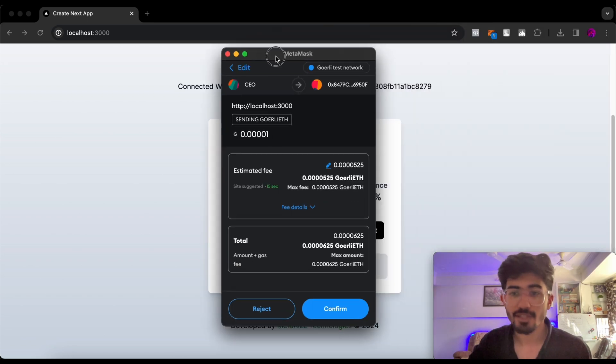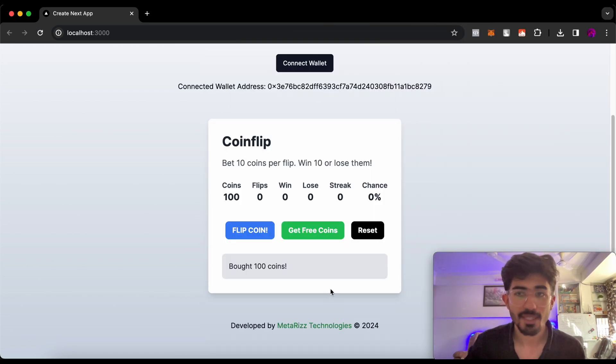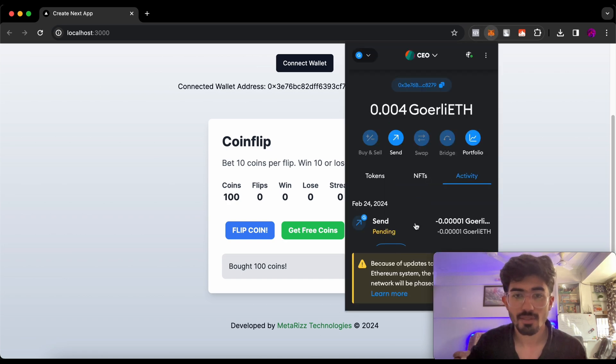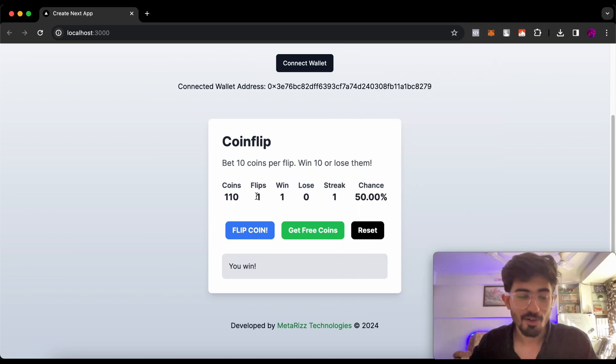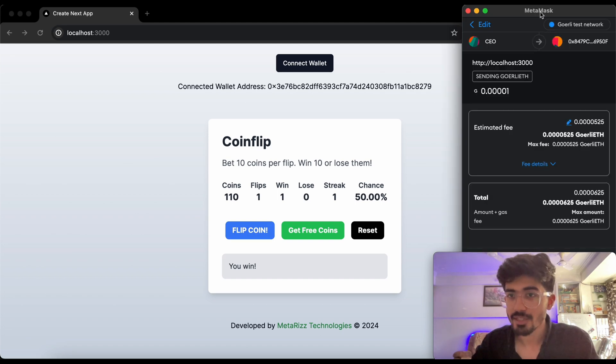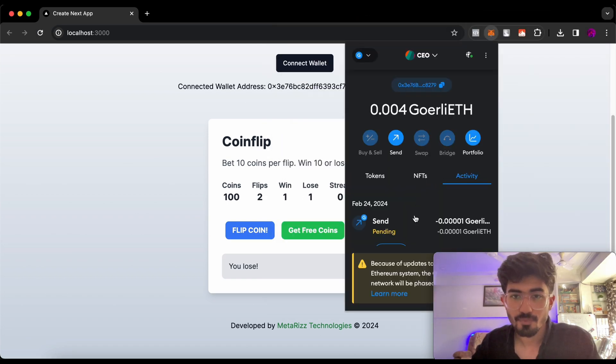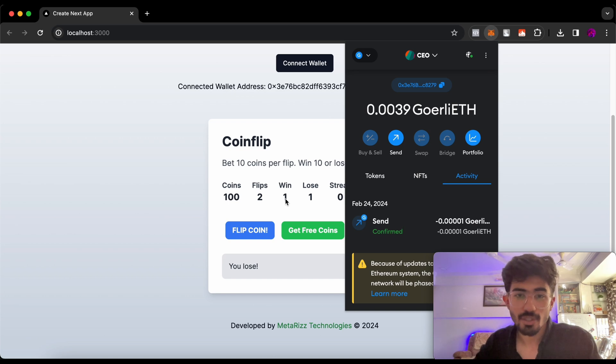Flip coin. We have another transaction here and I have to pay for the gas fees. Once I pay for the gas fees, the transaction got confirmed. Now I had no clue that I would win or lose, but over here you can see the win. I can even flip the coin again and keep doing it as long as I want. The transaction got confirmed and here I can see win one, lose one — and the total number of coins has dropped back down to 100. This is the entire game.